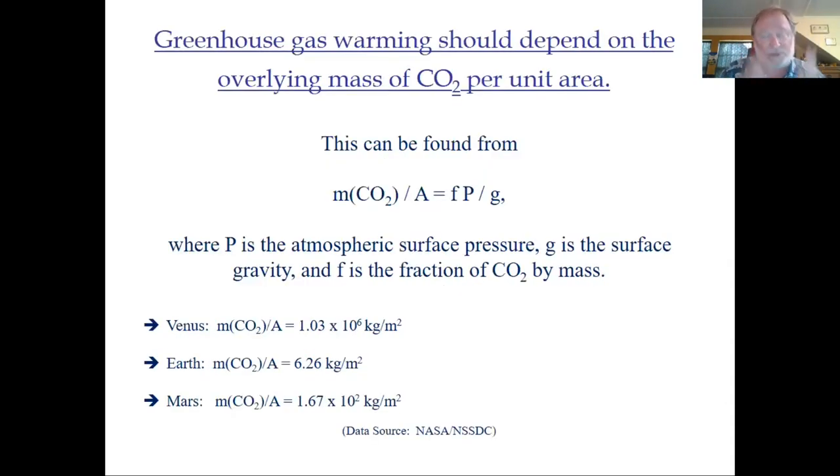One thing to determine is the amount of carbon dioxide overlying each square meter, which can be readily done by taking the atmospheric pressure at the surface — measured by spacecraft — dividing by the surface gravity, also measured at the surface, and then multiplying by the fraction of the atmosphere made of carbon dioxide. That gives you the mass of CO2 per unit area. Doing that, you find Venus has about one million kilograms per square meter, Earth a far more modest 6 kilograms per square meter, and Mars is intermediate at about 167 kilograms per square meter. Venus is just very thick.